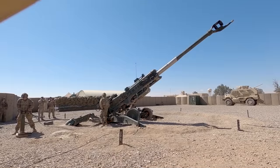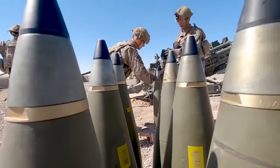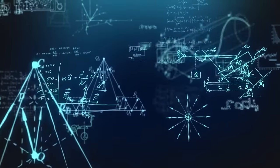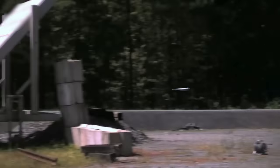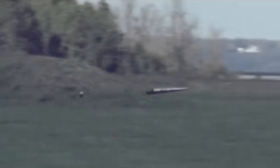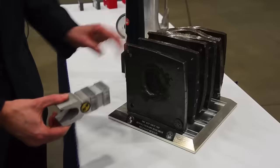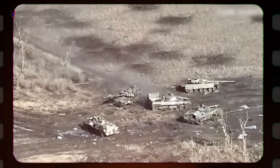Unlike conventional artillery, rail guns do not rely on explosive charges to create kinetic energy. Instead, they leverage the basic principles of physics — mass and acceleration — to achieve unprecedented impact. By accelerating projectiles to velocities far beyond the reach of traditional guns, rail guns deliver kinetic energy that surpasses even the most advanced munitions in existence, making them a force to be reckoned with on the battlefield.